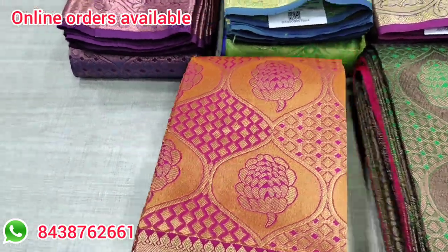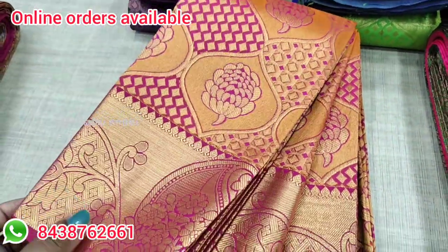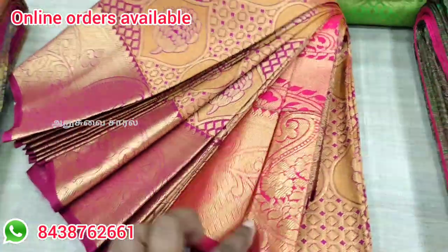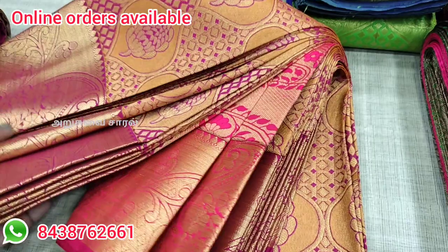Our textiles are open for 7 days. If you look at the collections, you can purchase your online orders. You can purchase your designs immediately and see a lot of collections.